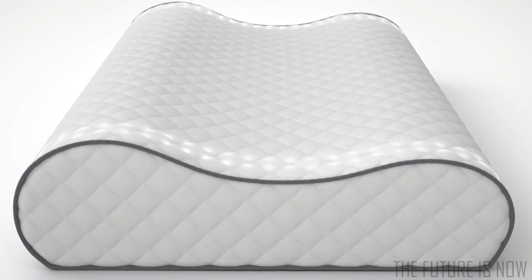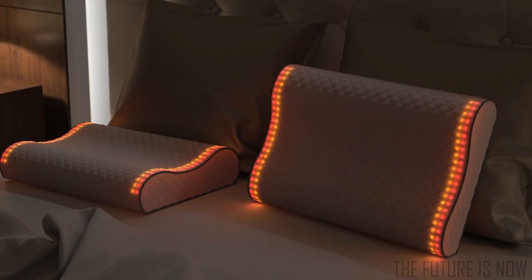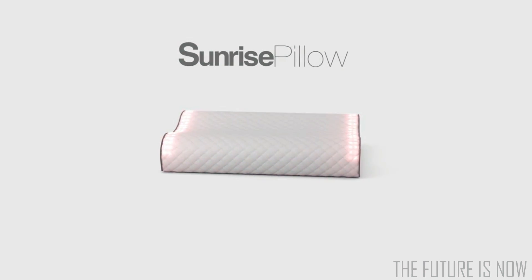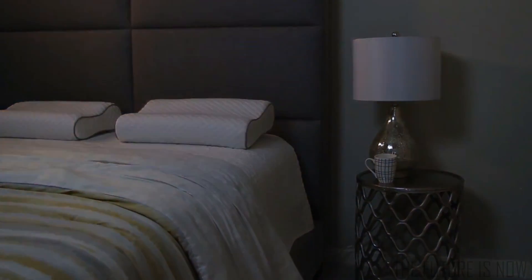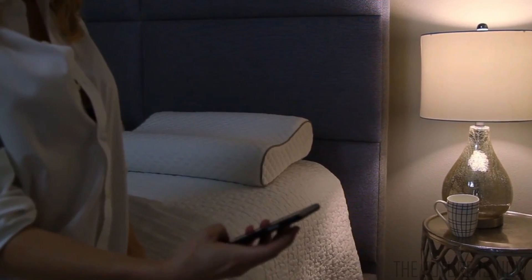Here at Mode Modern, we want to change that. The Sunrise Pillow is the world's first smart pillow that tracks your sleep, wakes you naturally with light, and reinvents the alarm. Our specially designed LED lights, speakers, and sensors are embedded beneath layers of premium memory foam.